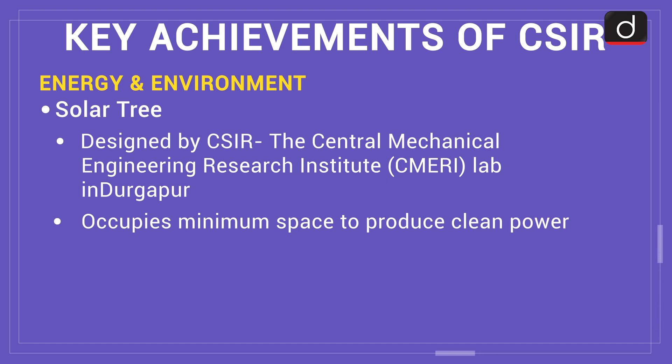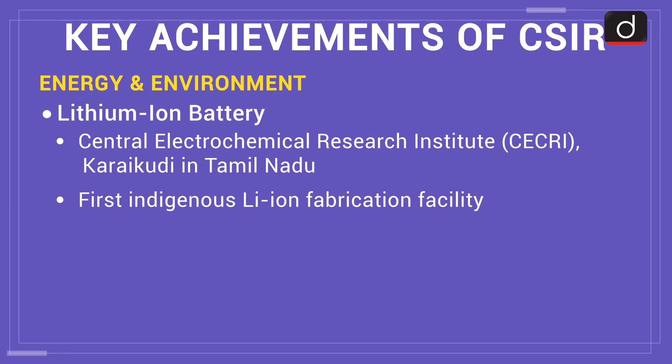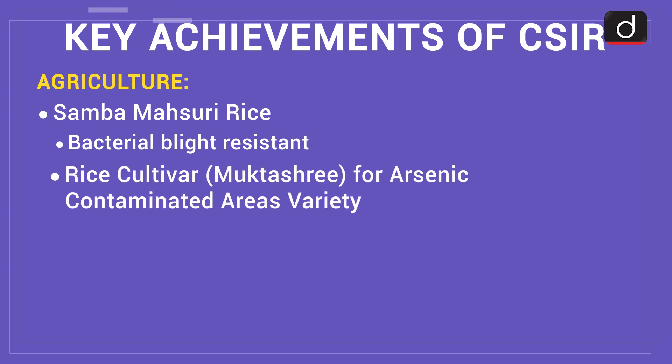In the field of energy and environment: the Central Mechanical Engineering Research Institute in Durgapur designed the solar tree, which occupies minimum space to provide clean power. The Central Electrochemical Research Institute in Karaikudi, Tamil Nadu, has set up the first indigenous lithium-ion fabrication facility, with applications in defense, solar-powered devices, railways, and other high-end usages. In agriculture, CSIR in collaboration with ICAR developed an improved bacterial blight-resistant Samba Mahsuri variety, and the rice cultivar Muktashree, which restricts assimilation of arsenic within the permissible limit.